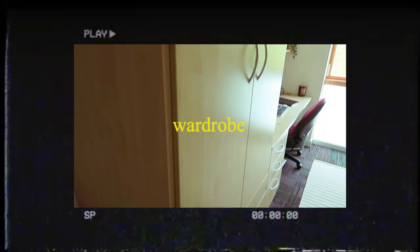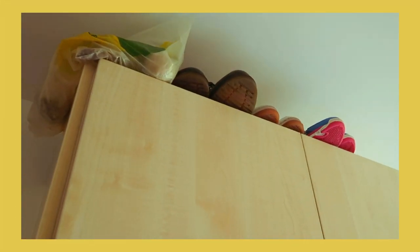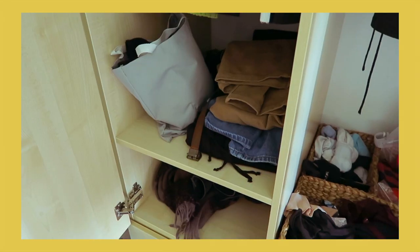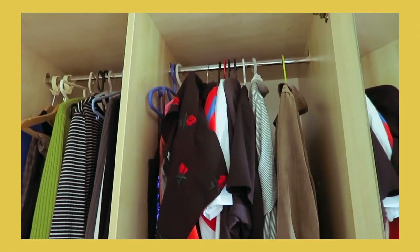Then onto my wardrobe — it's actually really big, bigger than my one at home, so I'm loving it. I keep all of my shoes on top because that just saves space, and inside it's just all my clothes. I've actually got loads of space left. It's got a full-length mirror which is very useful — I use that in the morning whilst I'm getting ready.